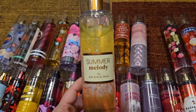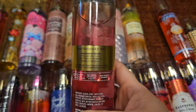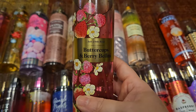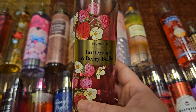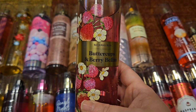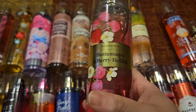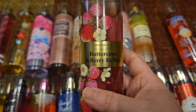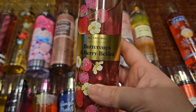Next I have Buttercups and Berry Bellini, with scent notes of strawberry puree, buttercup flowers, and bubbly prosecco. This is one of my favorite Bath and Body Works scents ever — top five definitely. It's sweet but a little bit floral, really really beautiful. The strawberry puree is amazing, the buttercup flowers are beautiful, and then the bubbly prosecco just ties it together. I hope they bring it back one day but we haven't seen it since 2022.